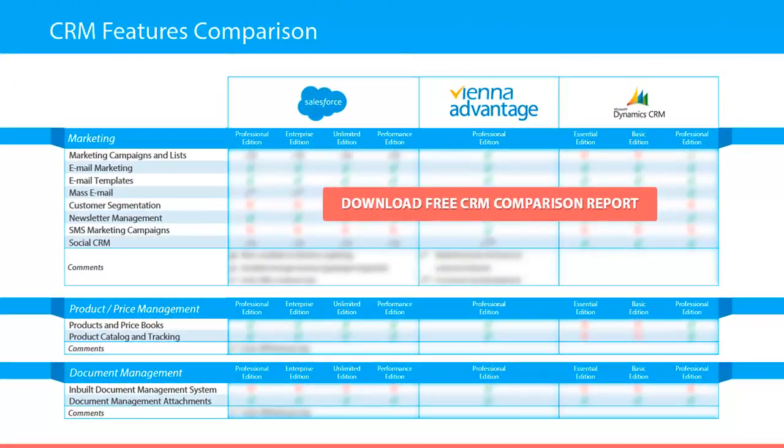The next category is marketing. Here we have focused the comparison on the following features: marketing campaigns and lists, email marketing, email templates, mass email, customer segmentation, and newsletter management.